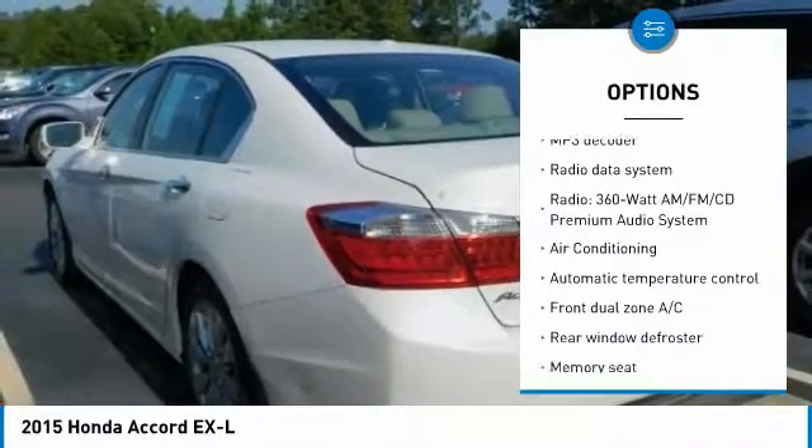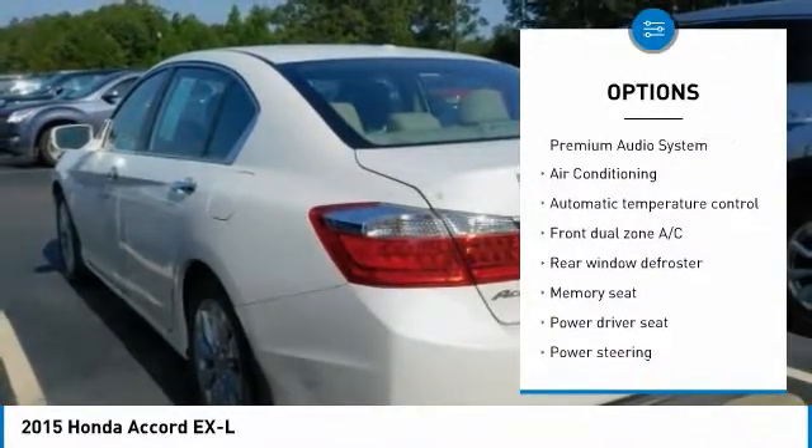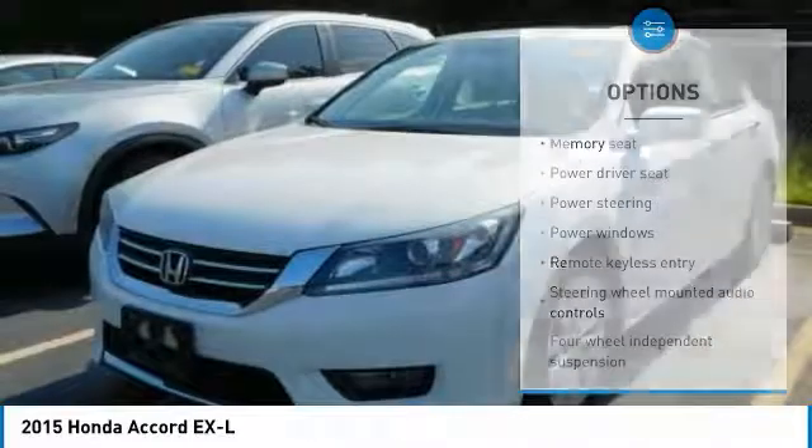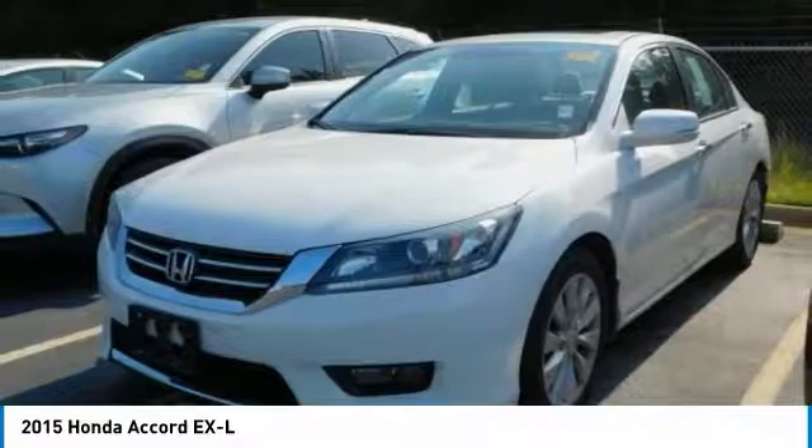power passenger seat, dual airbags, air conditioning, leather wrapped steering wheel, power steering, four wheel disc brakes, compass, security system, fog lights.